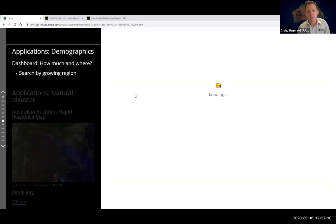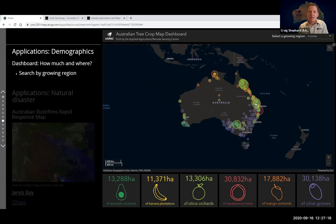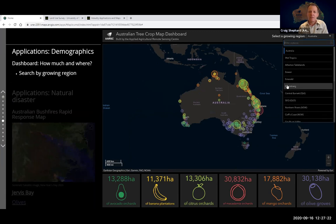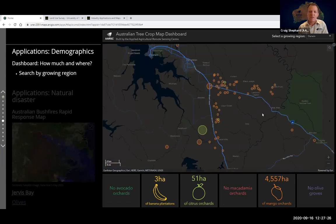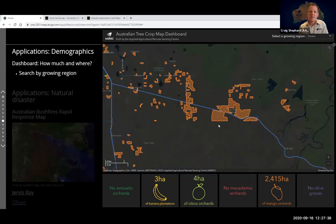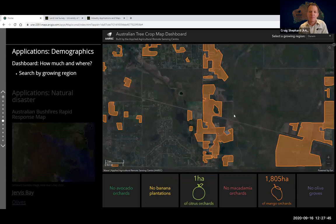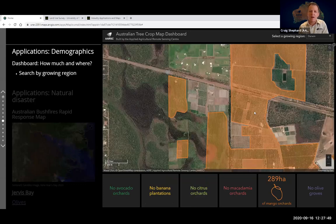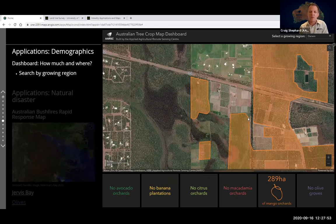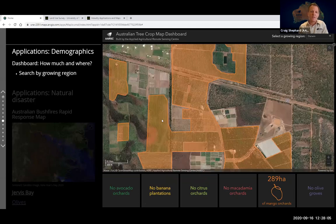The most recent application we're most proud of is our dashboard, which summarises industry demographics across Australia. There's a tool at the top where you can select a growing region — with widgets that automatically summarise the extent of orchards within the current view — so as you zoom around the map you're presented with updated stats illustrating demographics by crop across Australia. There are other applications available in our web gallery, all presenting the same data with differing themes and applications.